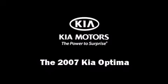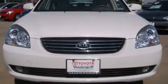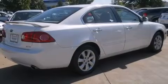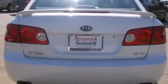Here's a great deal on a 2007 Kia Optima. This four-door, five-passenger sedan still has fewer than 70,000 miles. It features a front-wheel drive platform, an automatic transmission, and a refined six-cylinder engine.